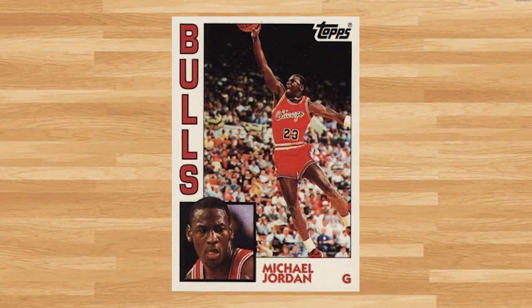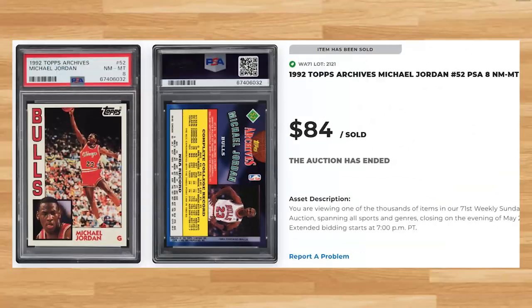Coming in at number 6 is this 1992 Topps Archives card number 52. This was a PSA 8 and it sold for $84 even. Someone overpaid for this card as the majority of recent PSA 8 comps I found have averaged closer to $25. A PSA 9 of this Jordan will currently set you back around $50, while a PSA 10 goes for around $350 on average.